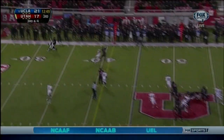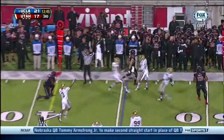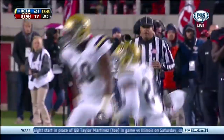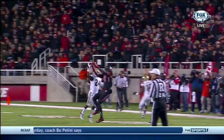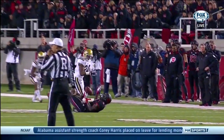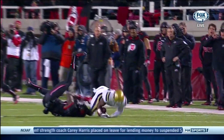Wilson back to pass, throws and that one is nearly picked off by Ishmael Adams — and they will say it's picked off. Anthony Denham the intended receiver. Well, Ishmael Adams is the best cover corner UCLA has, and this is just a great play. Aggressive at the point of attack; the ball bounces off the chest and head of Denham.